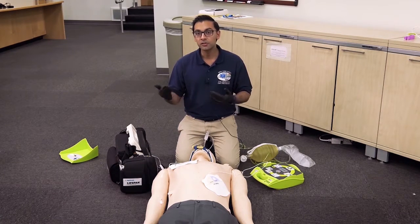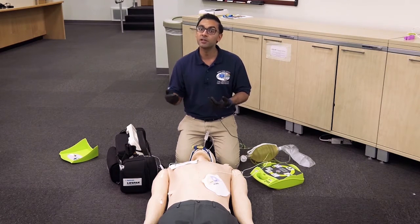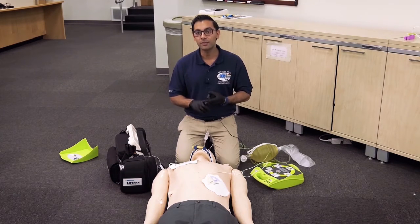We're going to launch into a brief demonstration of pad placement as well as double sequential defibrillation, but there are a few caveats. Number one, we have to remember that this is a medical control option, which means you have to call your doc and get approval for this procedure and skill.